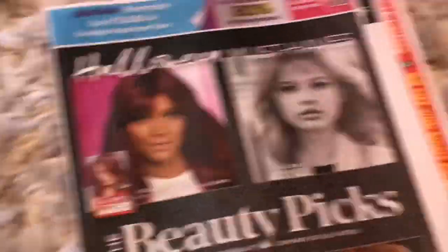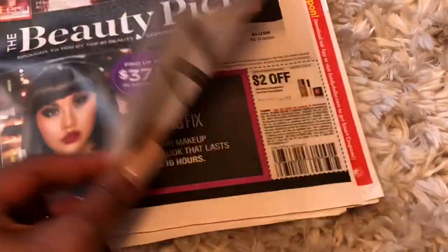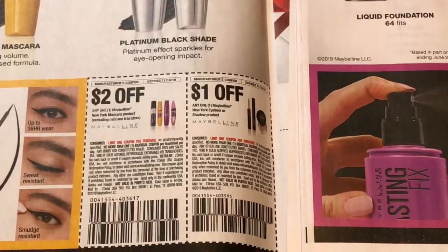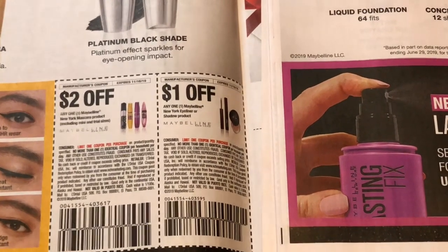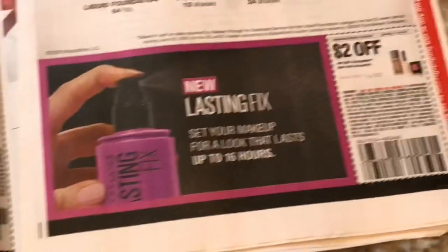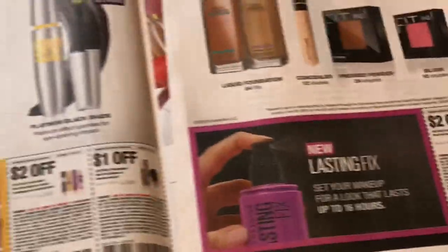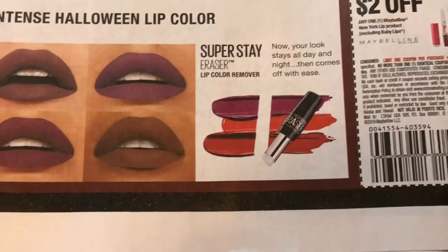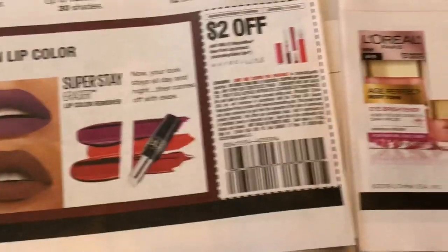Now let's take a look at our next insert — the Retail Me Not. It is a little bit larger and thicker than normal, so hopefully we got some good coupons in here. We have a great $2 off one Maybelline mascara, a dollar off any Maybelline eyeshadow or eyeliner, and a $2 off Maybelline face products. These are great coupons — we're going to get a great deal at CVS.